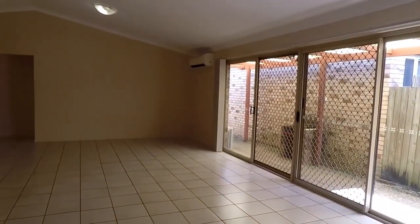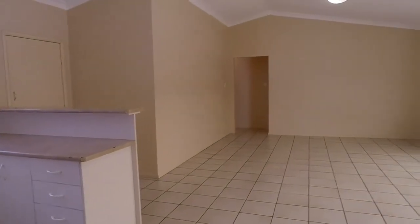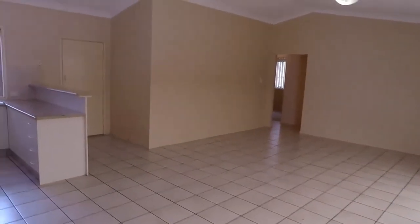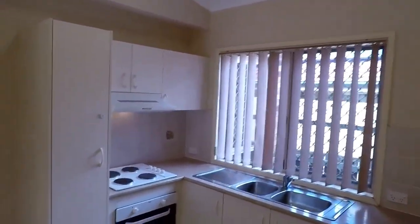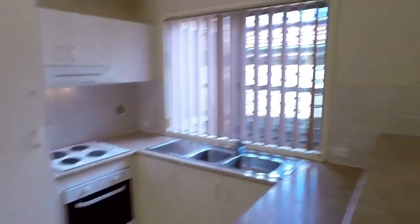We then go through to the large open-plan kitchen, family, and meals area. As you can see, it's a tiled area with raked ceilings and has split system air conditioning as well. The kitchen is light and bright.